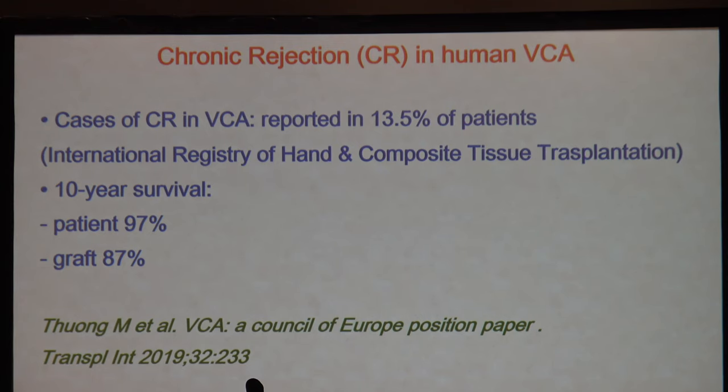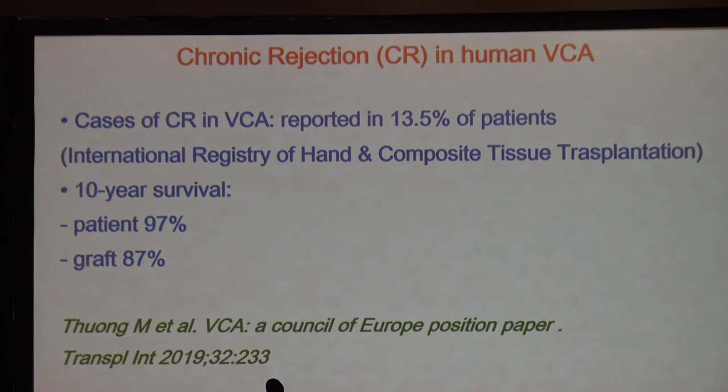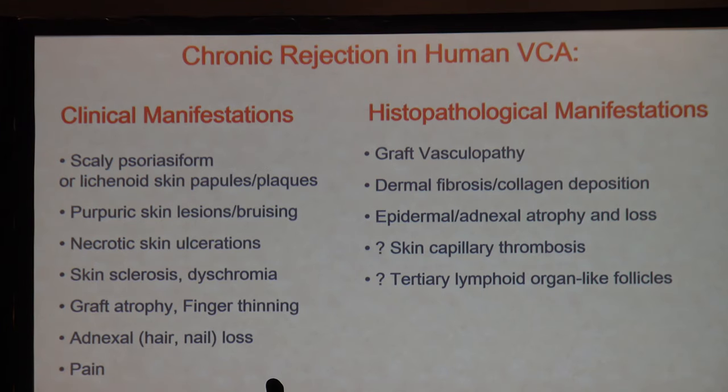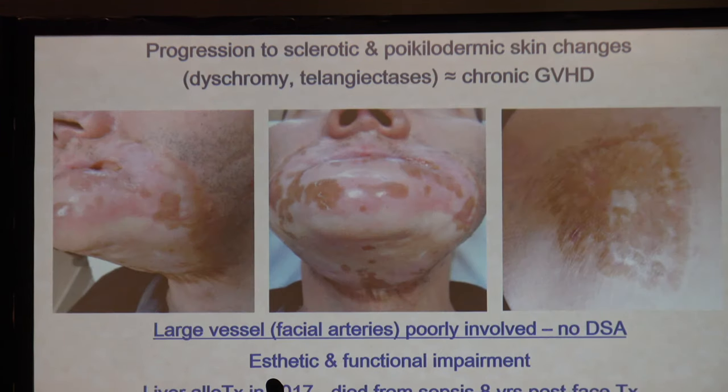Ten-year survival is actually quite decent — 97% for patients and 87% for grafts, based on a recent European compilation paper. There are a variety of clinical and histologic manifestations, and he covered some of those with very interesting images. A face allograft patient showed significant skin inflammation, and the patient also developed EBV lymphoma, so immunosuppression had to be decreased, which led to acute rejection episodes. Eventually sclerotic and other skin changes developed, though large vessels — often the focus in other organs — are hard to evaluate in these grafts, and DSA is often not detected.